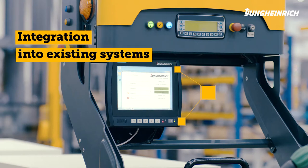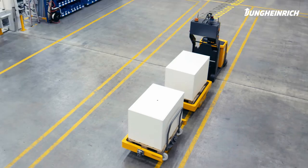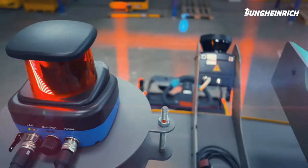The award-winning Jungheinrich logistics interface easily connects our automation solutions to your existing IT system. The trucks move fully autonomously, controlled by intelligent laser navigation.